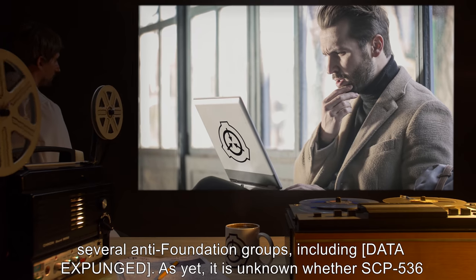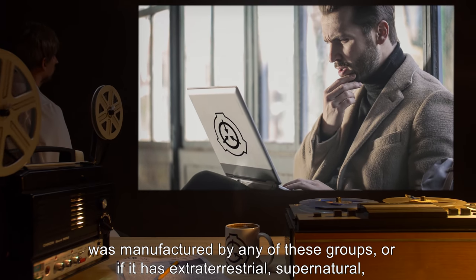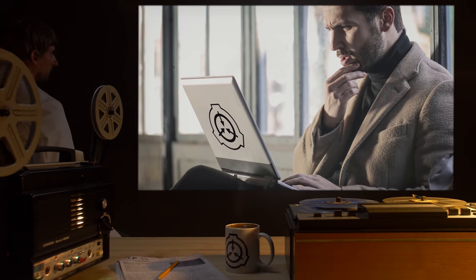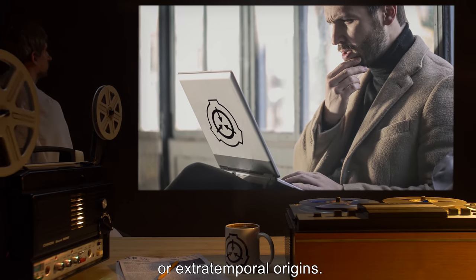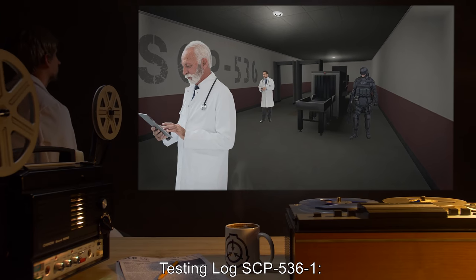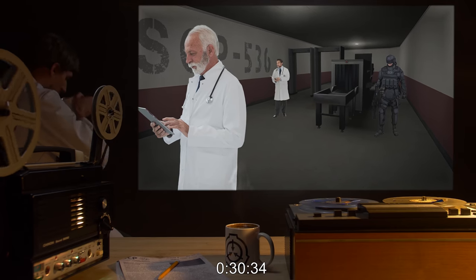As yet, it is unknown whether SCP-536 was manufactured by any of these groups, or if it has extraterrestrial, supernatural, or extratemporal origins. Testing Log SCP-536-1. 30 minutes 34 seconds.